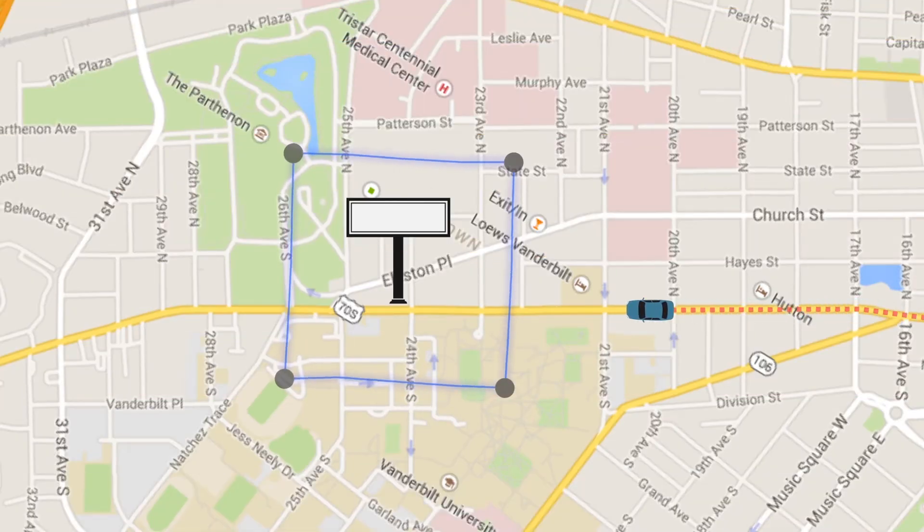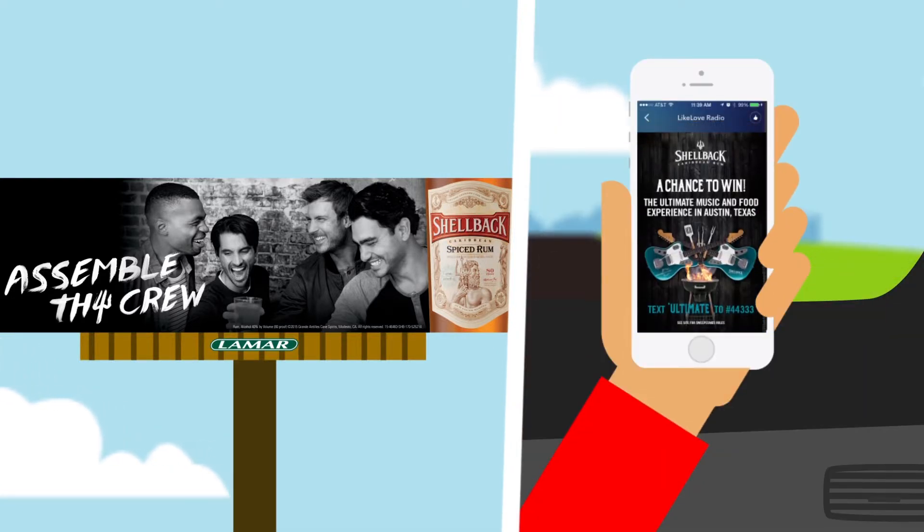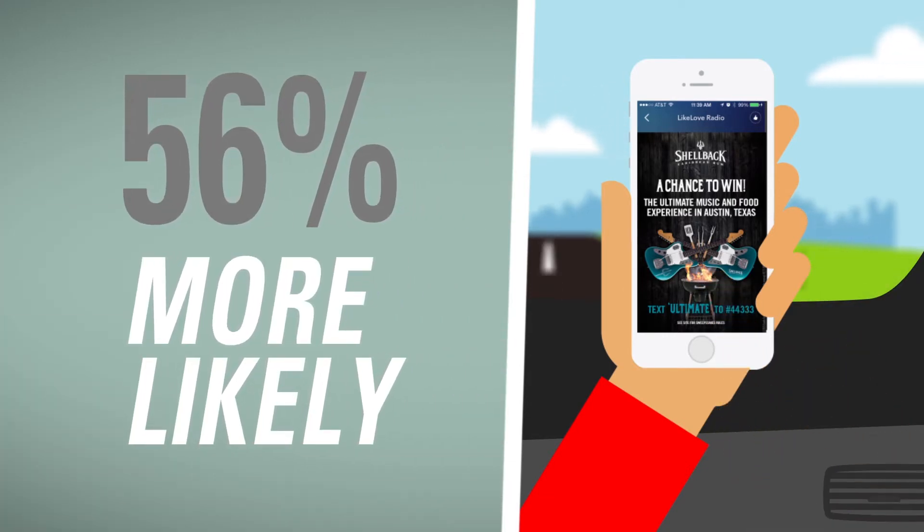This means that when they see your ads on the road, your mobile ads are pushed to their phones through their favorite apps. And because click-through rates rise 56% above industry average when you pair mobile with out-of-home, interaction is more likely than usual.